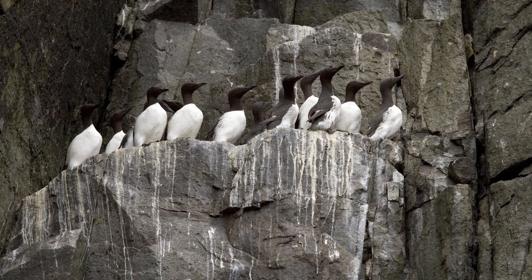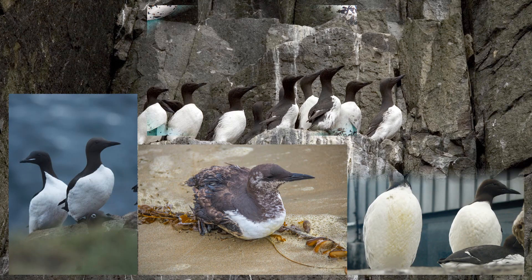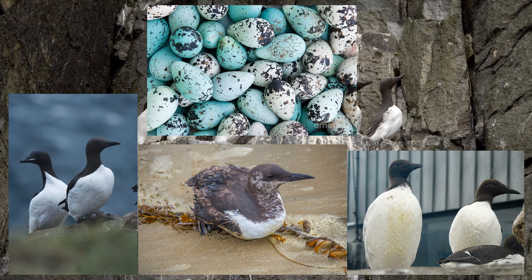The common murre nests on a sea cliff ledge and lays their eggs on bare rock ledges. The egg's oblong shape prevents them from rolling off of the ledge, because when pushed or nudged, it can only roll in a circle.